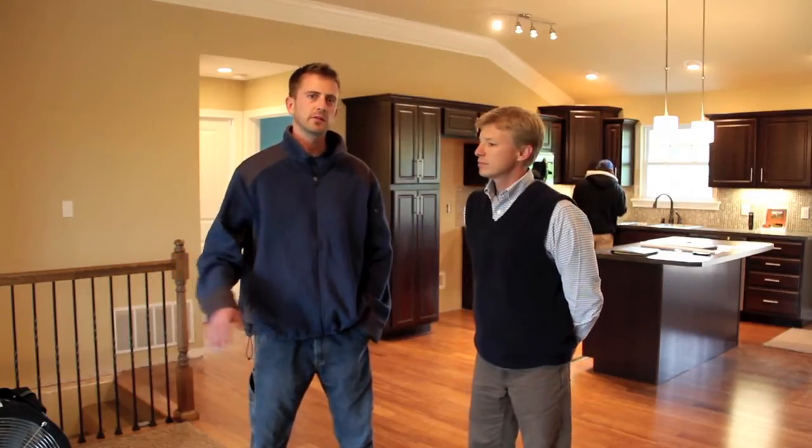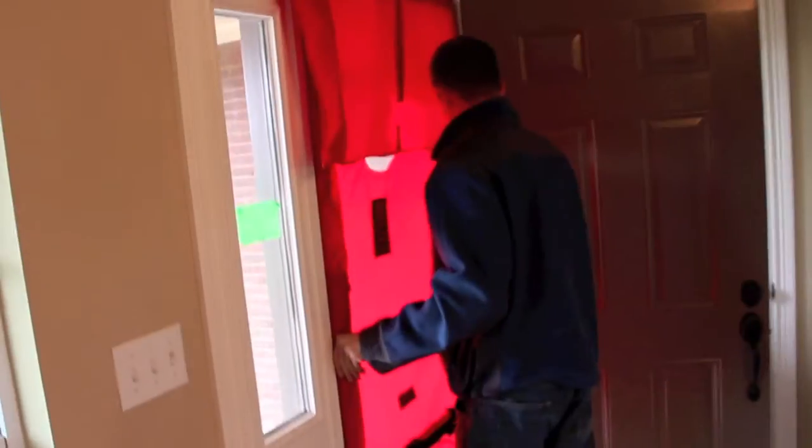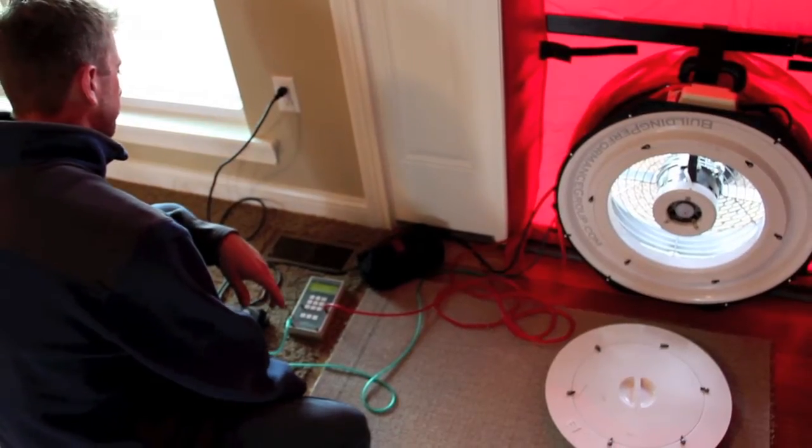We're going to go ahead and set up the blower door system and see how tight the house is. Then we'll seal off all the duct work and test the duct system, and check the attic.